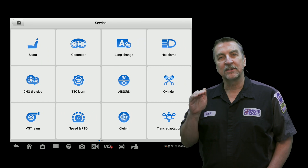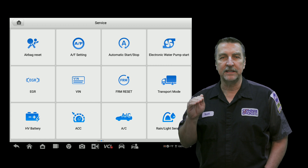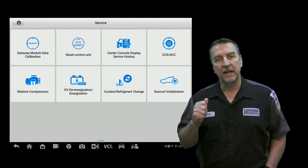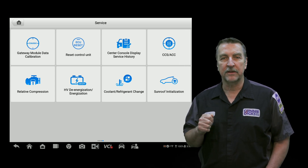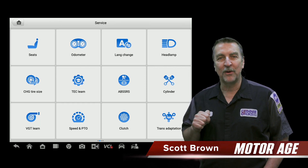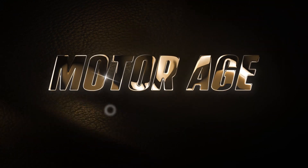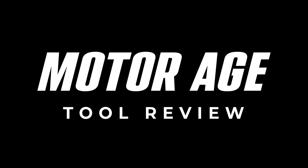In conclusion, Autel's quick service menu is a valuable tool for professional technicians who need quick and easy access to common service, maintenance, and reset procedures. With its many features and capabilities, it can help in raising bay proficiency on the wide range of complex vehicles we deal with on a daily basis. If you have any questions or comments, please leave them below, and thanks for watching.